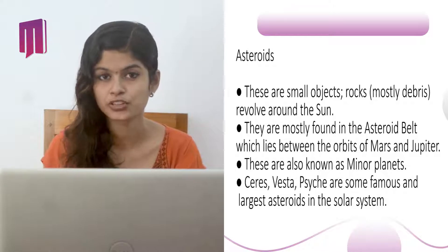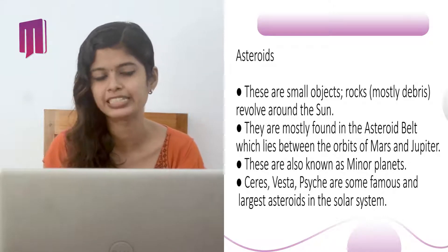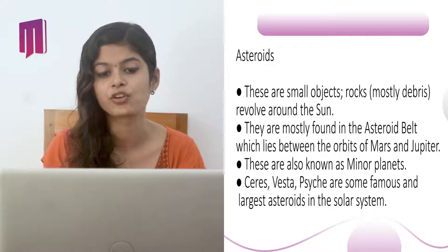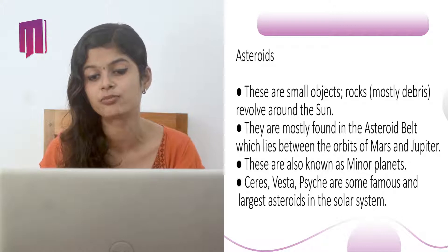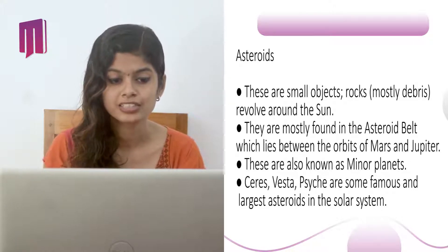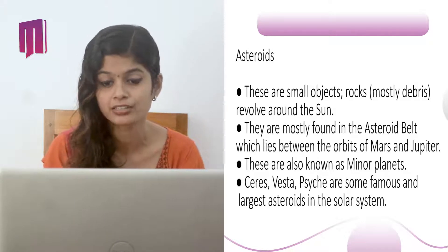Other space objects: First are asteroids. These are small rocky objects, mostly debris, revolving around the Sun. They are mostly found in the asteroid belt, which lies between the orbits of Mars and Jupiter. They are also known as minor planets. Ceres, Vesta, and Pallas are some famous and large asteroids in the solar system.